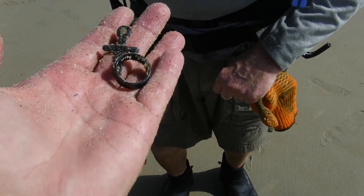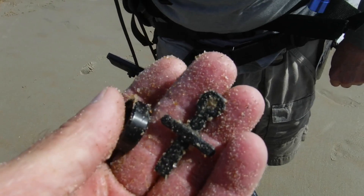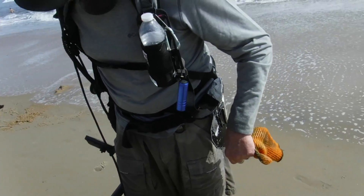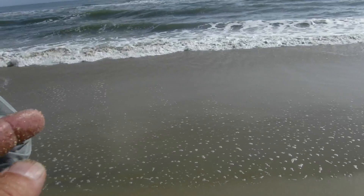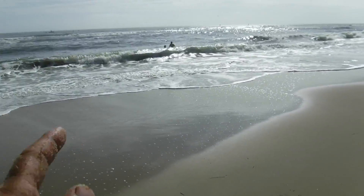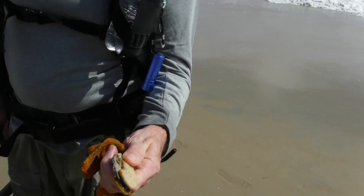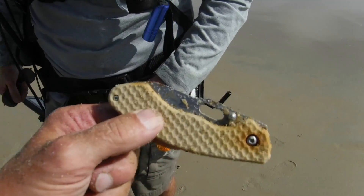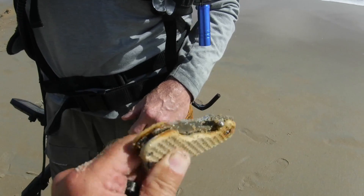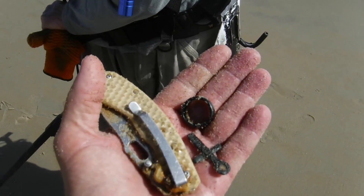He's got junk jewelry and a little bit of change, not a whole lot of change. One more thing to mention — something new to me today. I've never dug that many bottle caps next to the water normally, but today every other target has been a bottle cap next to the water. He's also got a nice little pocket knife. Denny, you're doing a lot better than I have today!